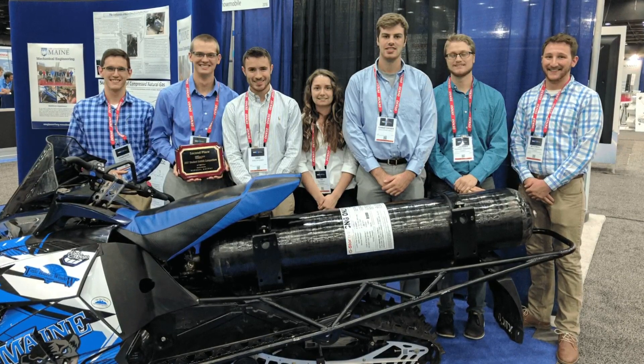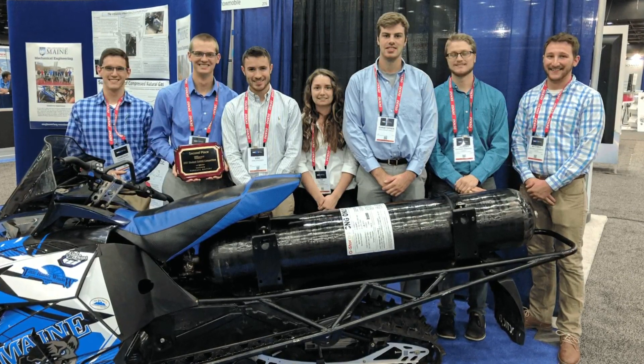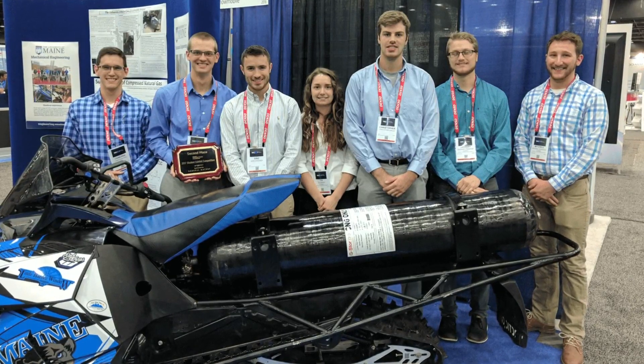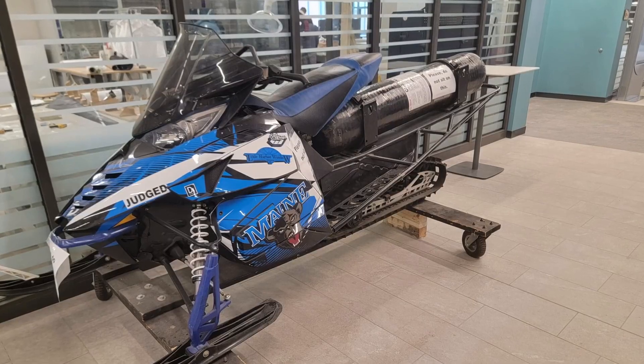The team has remapped the snowmobile's fuel system. It runs on a mixture of hydrogen and compressed natural gas, and Mainers are loving the design.